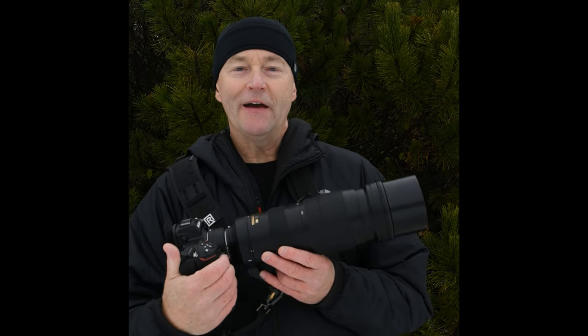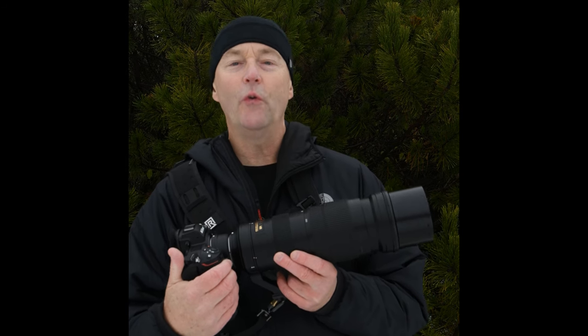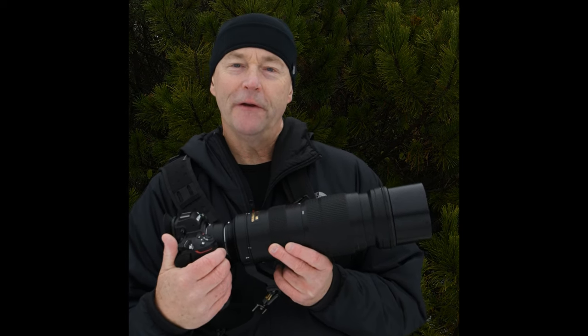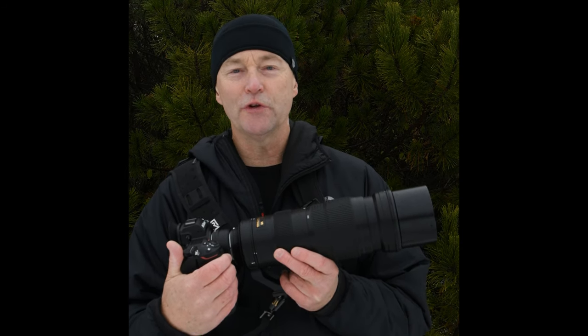Today I want to talk to you about the Nikon Z6 II for wildlife photography. Hi, I'm Bill from CoolWildlife.com, and a lot of you are going to want to know whether the Z6 II is any good for wildlife. How is the autofocus on it, in particular for birds in flight? I've had it for about two weeks and I've taken it through its paces.